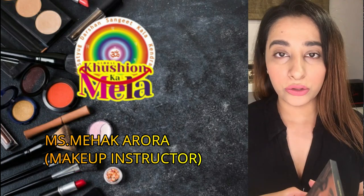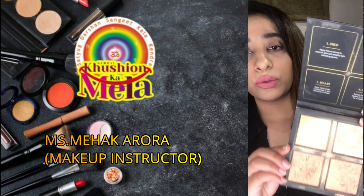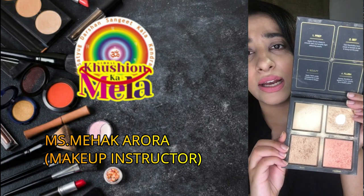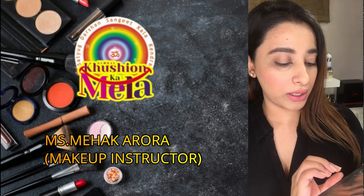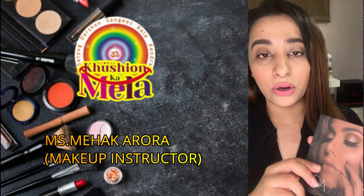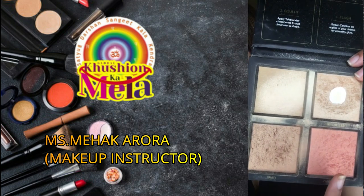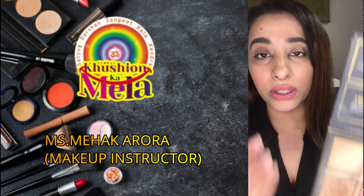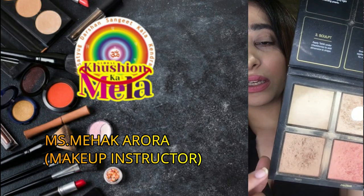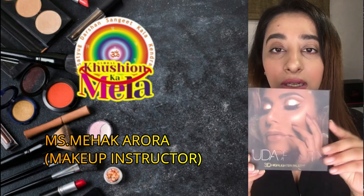You can also invest in a highlighting palette for people who are very interested in the dewy look. This is Huda Beauty's 3D Highlighter Palette — it has four shades. The pink shade you can always use a little on your blush so that your cheeks look a little shiny and plump. You can invest in something like that.